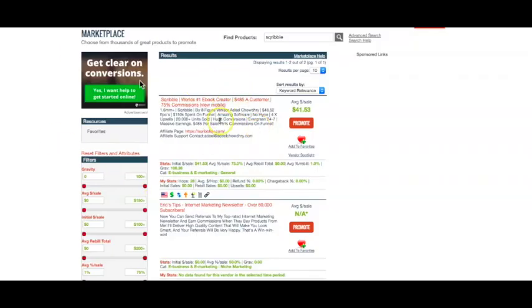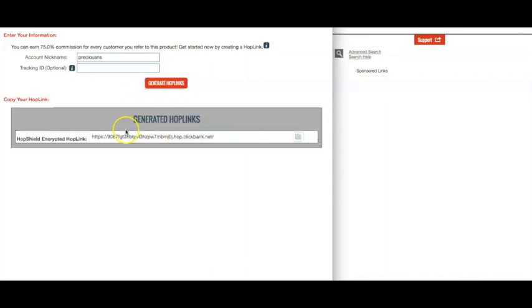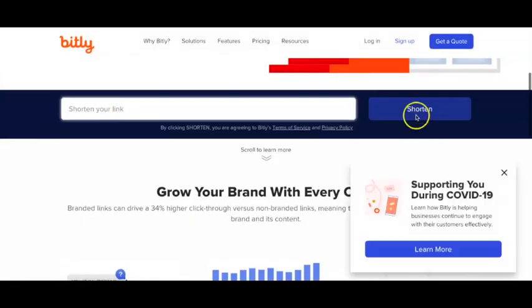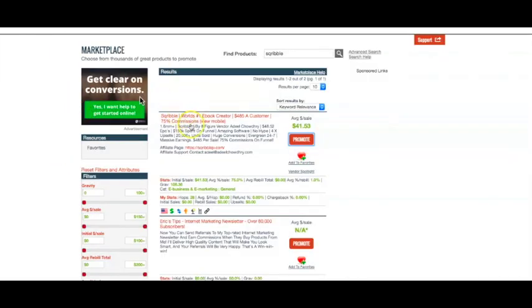Once you've selected the product you want to promote, you just need to click where it says Promote. Your ClickBank affiliate name will be there and you can put in a tracking ID — so if you're sharing it on YouTube you can put your ID as YouTube, and if you're sharing it on Facebook you can put a tracking ID as Facebook. Then click Generate Hop Link. You get a really long link, so you can actually shorten this by going over to a link shortener such as Bitly — just paste the link, shorten it, and copy it. That's your promotional link to promote your chosen product.